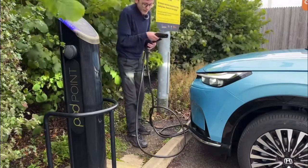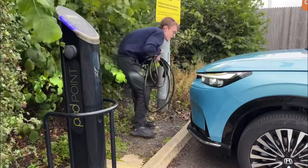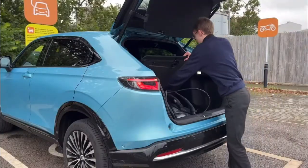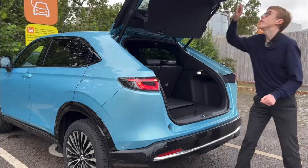You can store the cables under the boot floor, which is excellent — you just push it shut. Storage for the cables is always good to have; it's just such a convenient feature.